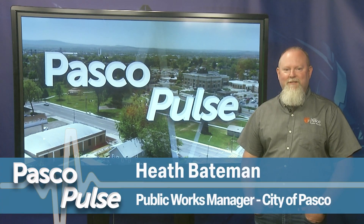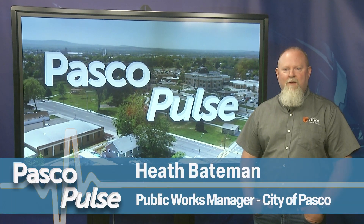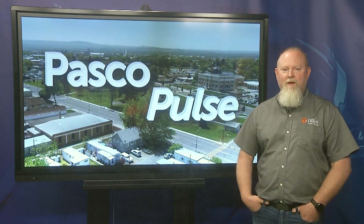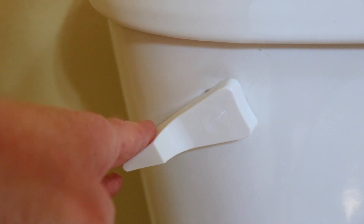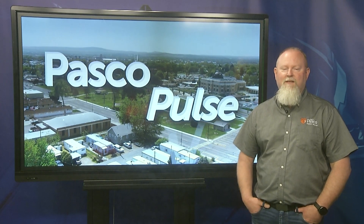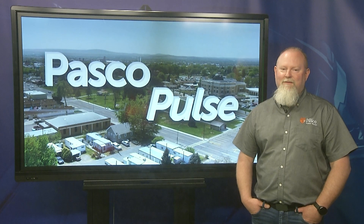I'm Heath Bateman, Public Works Division Manager for the City of Pasco. Previously, we learned about how your water gets to your home, but what happens once you're done with it? Well, that's a whole other unseen process. Let's dive into it, no pun intended.